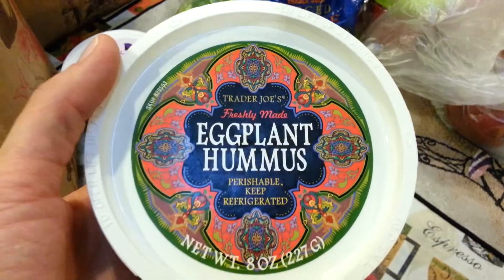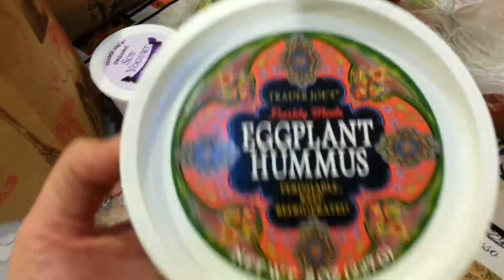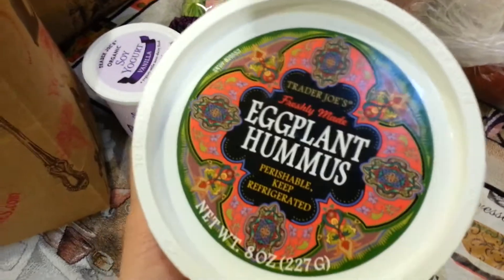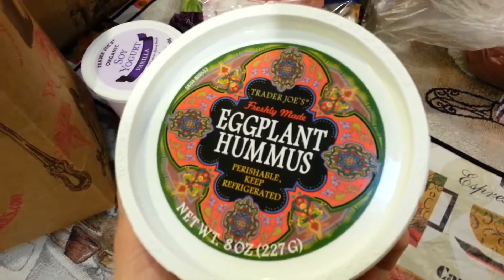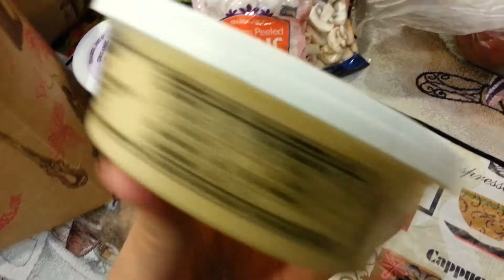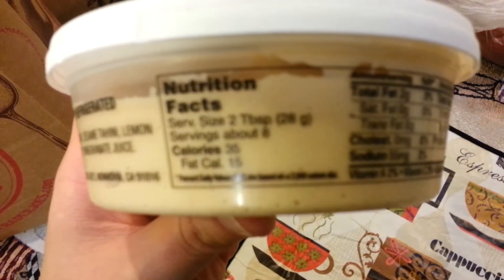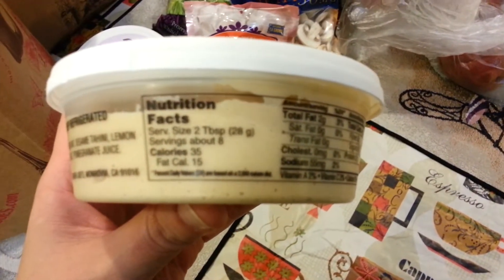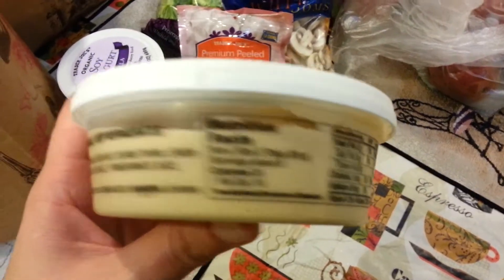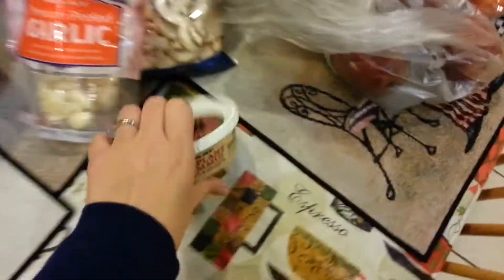This is Trader Joe's eggplant hummus. Oh my gosh people, if you have a Trader Joe's near you and you haven't tried this, you need to. It is delicious — I put it on toast in the morning, I put it instead of mayonnaise on a sandwich, I dip fruit in it. And like normal hummus is a little bit more high calorie — this you can have two tablespoons for 35 calories, whereas standard hummus would be at least 70 calories for two tablespoons. So that's pretty good — half the calories.